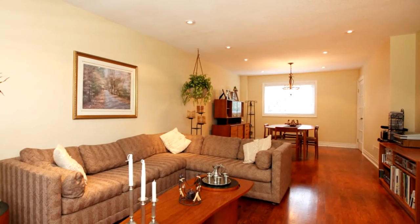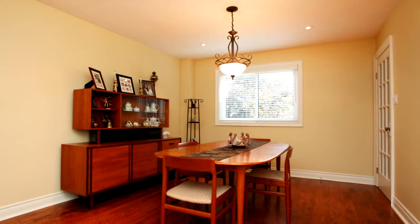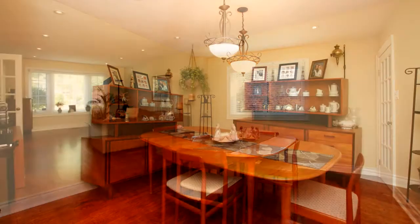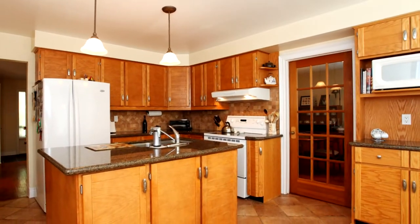Immaculate hardwood flooring throughout with heated ceramic flooring in the large bright kitchen. Picture-perfect frame window and dining area allows a generous amount of sunlight in. Basement features a high ceiling and a walkout which leads you into the perennial garden equipped with in-ground sprinklers.